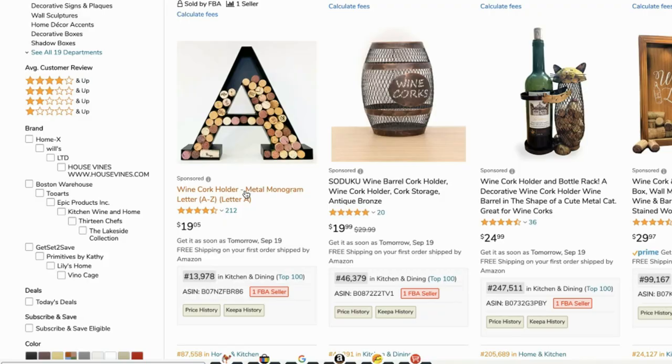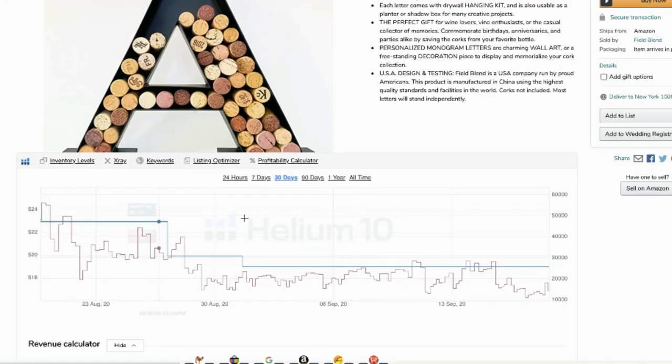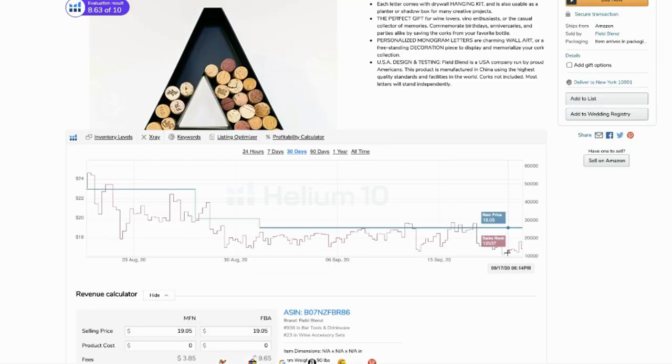Scrolling further down, some sellers aren't selling at all. You can check all this information at once for free using Helium 10. When you find a good product, click on it and look at the Helium 10 BSR graph under the product listing. Usually a chart going up is better, but in Helium 10's BSR graph, going down is better.